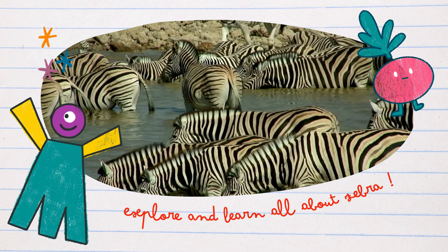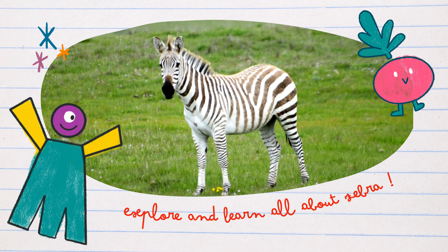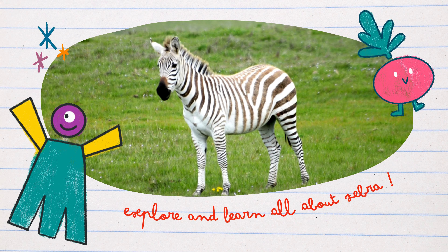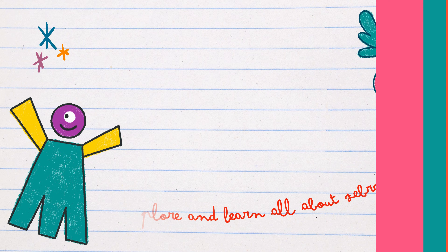That concludes our zany zebras adventure today. I hope you enjoyed learning about these stylish and social creatures. Stay tuned for more Animal Adventures with Professor Paws. Our next adventure will introduce us to another amazing animal friend. Until then, keep exploring, stay curious, and remember — the wild world is full of wonders!